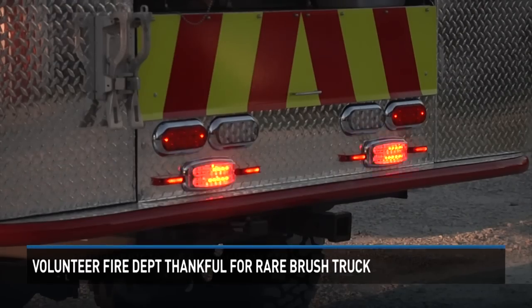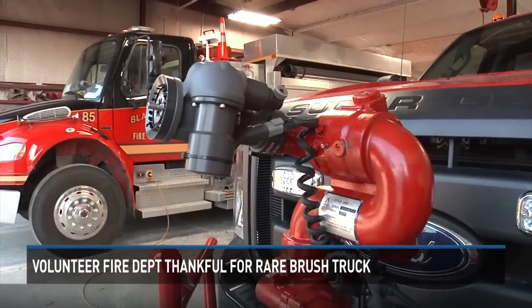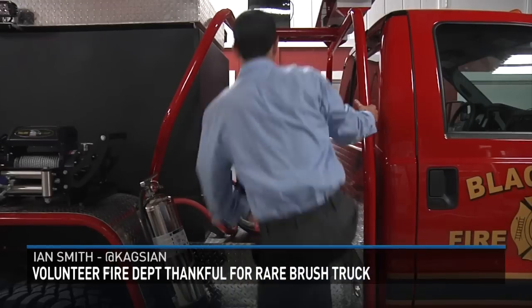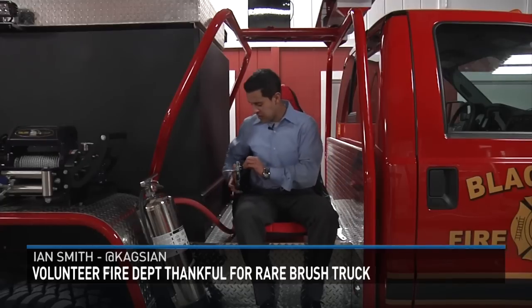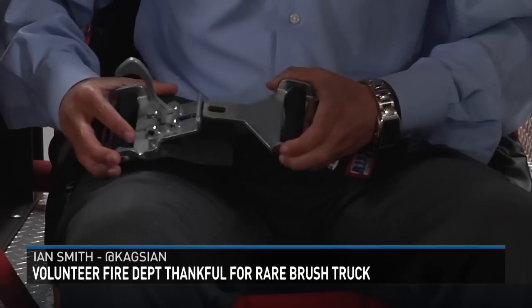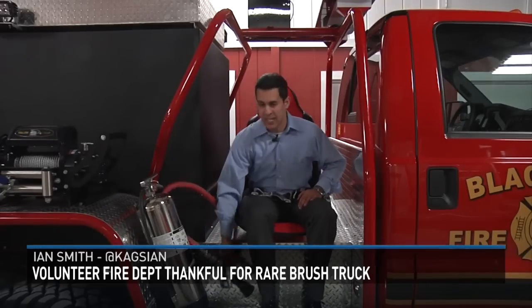The truck can hold 300 gallons of water, weighs 12,000 pounds, and carries the latest equipment. This fire truck has a cool new feature called a jump seat — actually a race car seat mounted to the fire truck. It has safety features like a seat belt and even a roll cage, so firefighters are protected when things get rough — if the truck were to turn over, and it protects you from limbs and any type of debris.